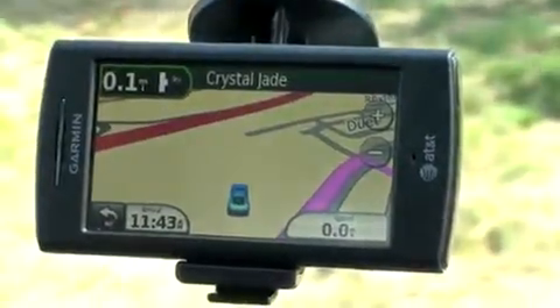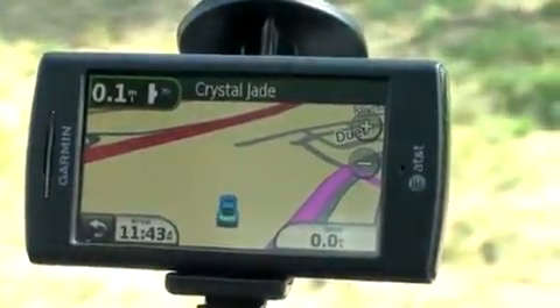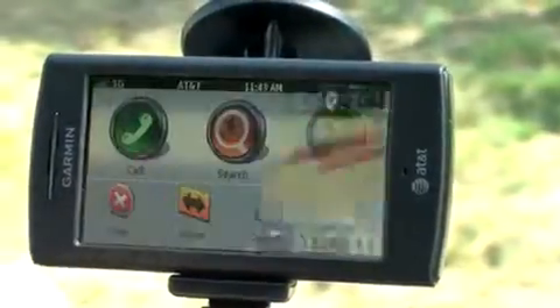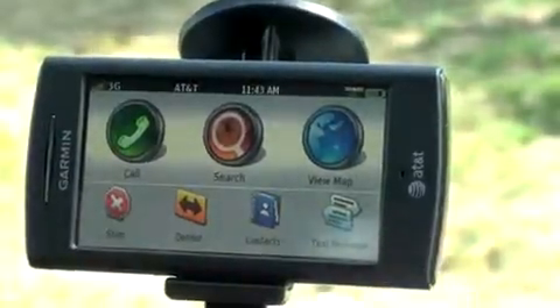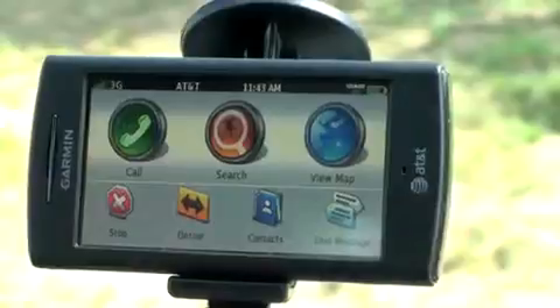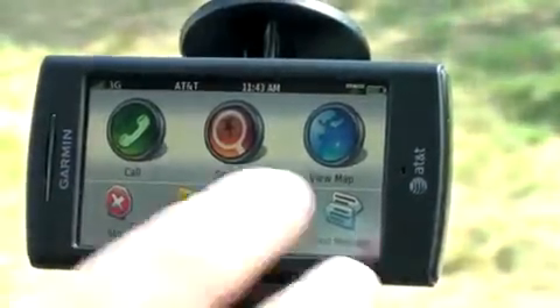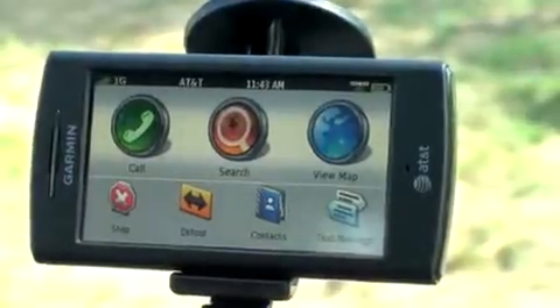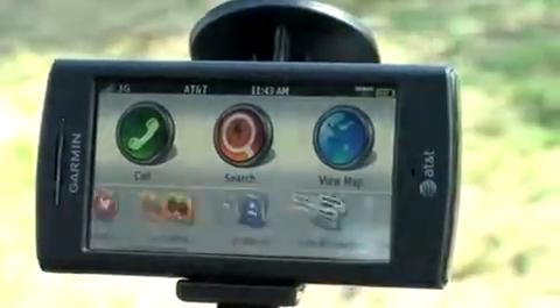We just arrived at the location, and I want to show you some of the menu options that change as you're using the GPS. I hit the back button and go back to the home screen. Notice that there are new icons on the bottom — stop and detour. So if you happen to back out of your GPS functionality, you're going to get access to some of that same navigation functionality from the home screen of the phone, and the other menu options are still there as well.